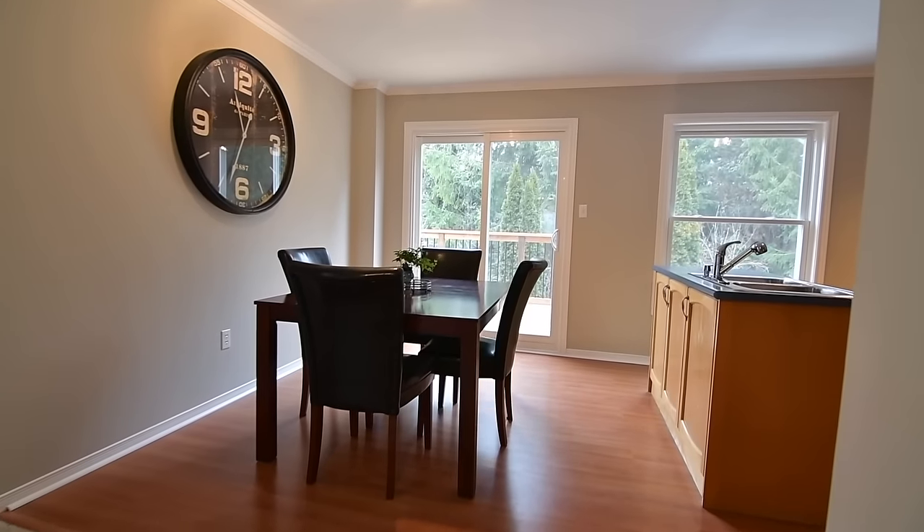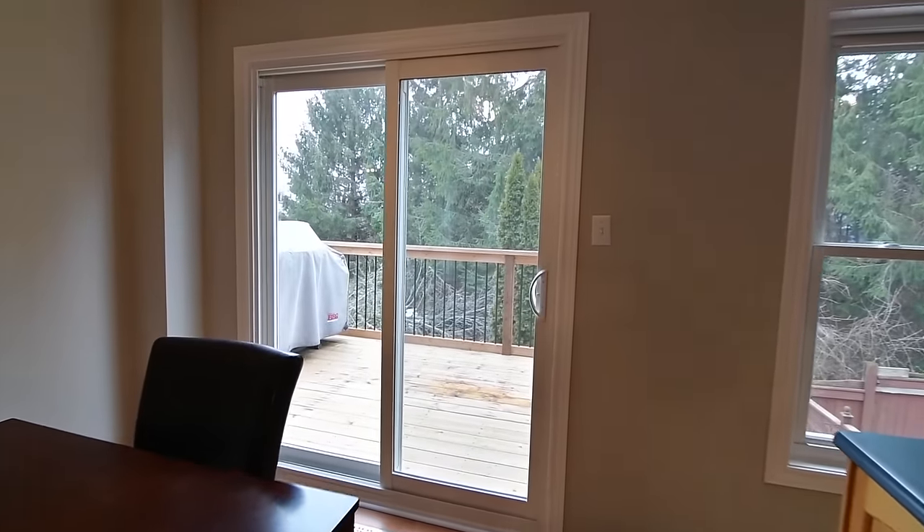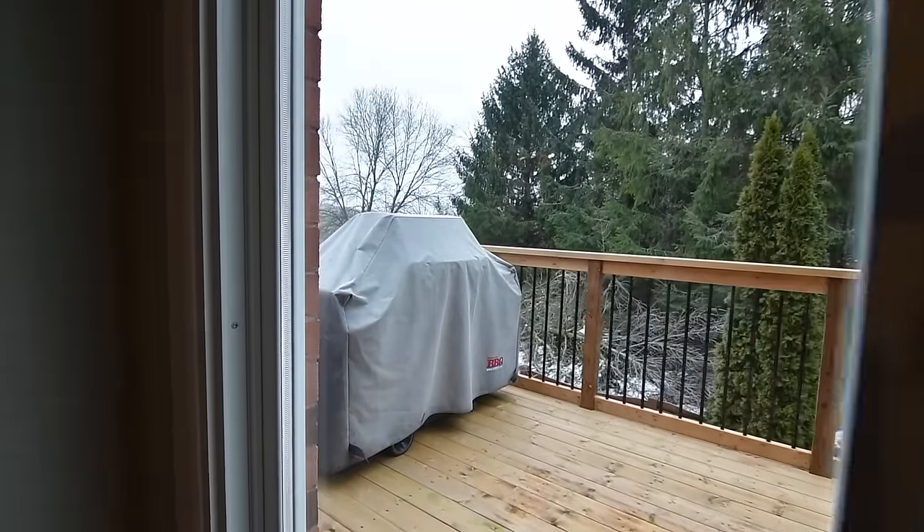The open flow continues to the dining area, which has a walkout onto a raised deck overlooking the backyard and wooded area, and is a great entertaining extension during the warm weather months.